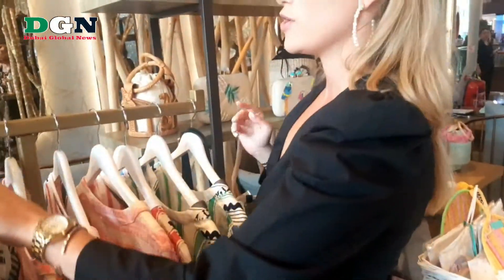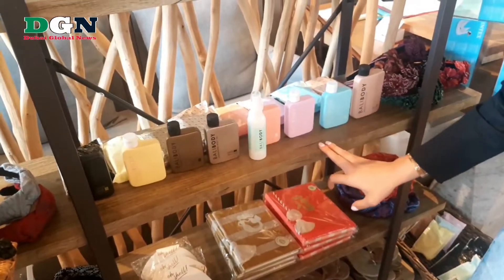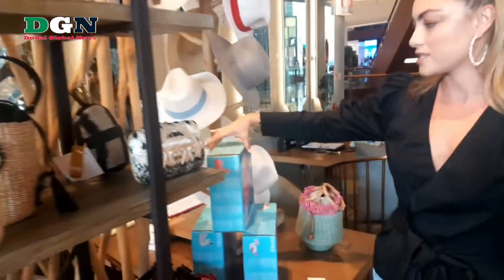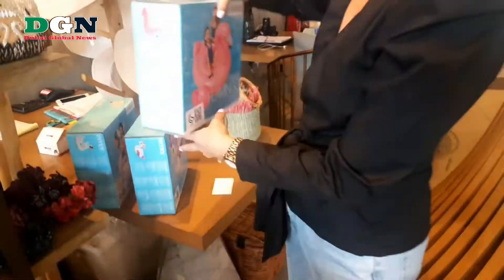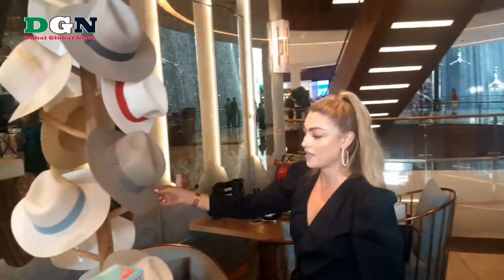We also have a lovely collection of straw bags, totes and clutches. We also do the barley body range which is really, really popular and that is made in Australia. And here we've got our spring pool floats for kids — flamingo or the unicorn. We have our Panama hats, which are lovely and beautiful.